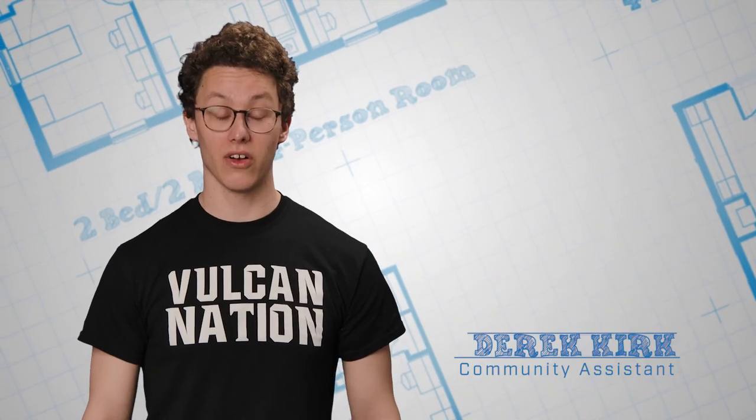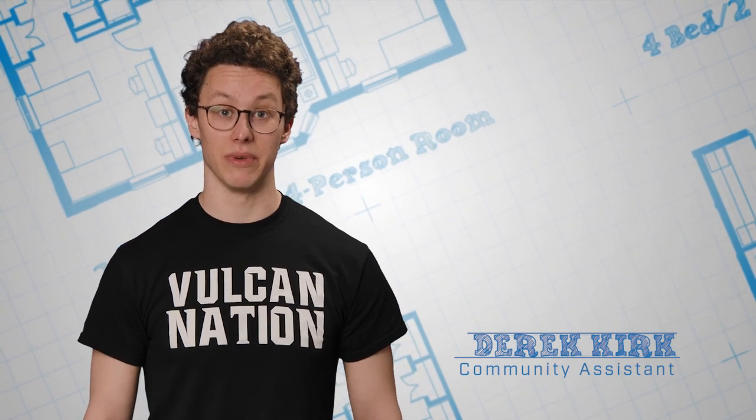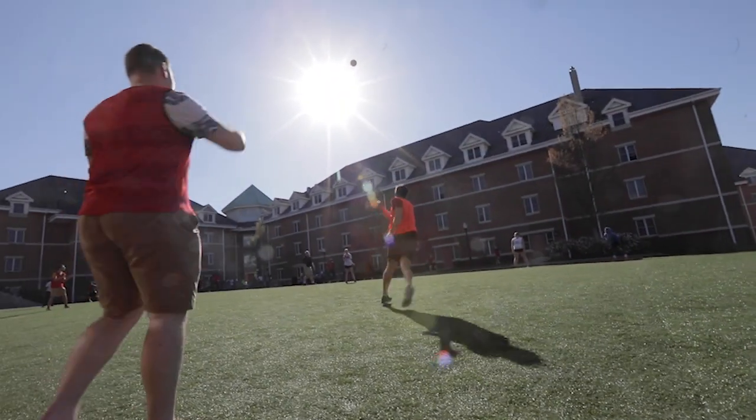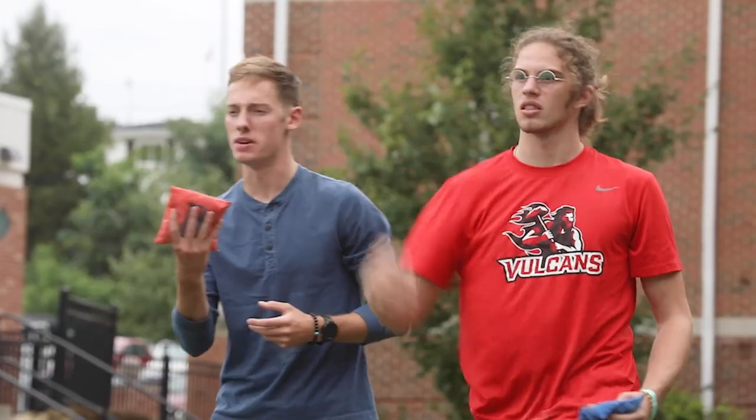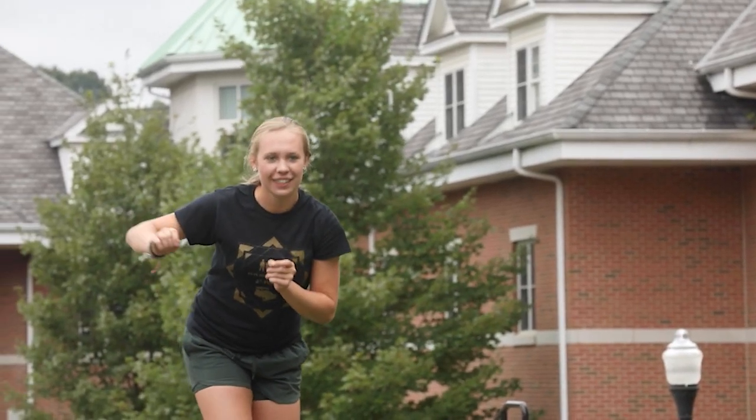My name is Derek and you'll often find me at the front desk signing in visitors and signing out gaming equipment. I'm a community assistant, also called a CA. My favorite part about being a CA is building community, which involves helping residents build friendships with one another within the same wing.